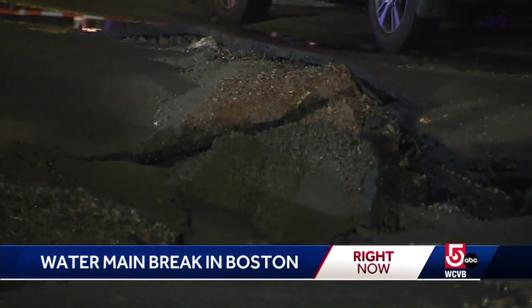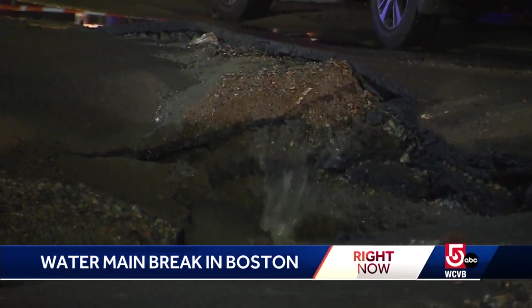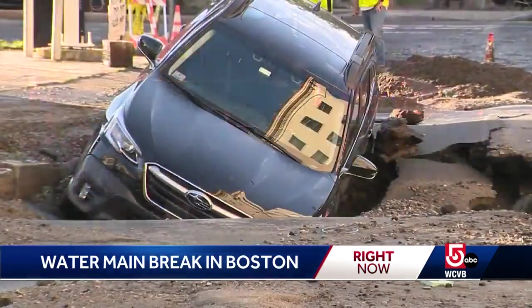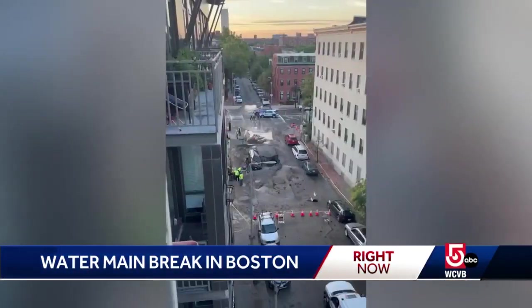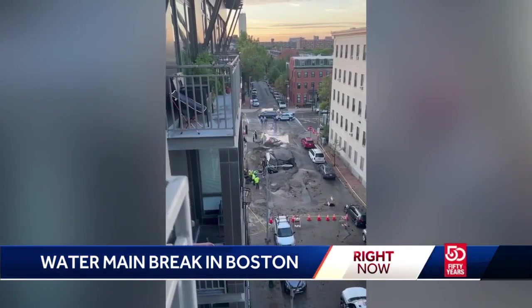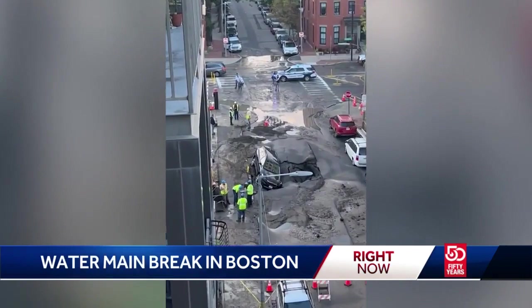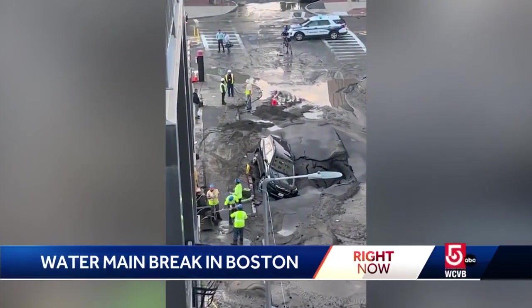Once the water receded, a sinkhole began forming as the pavement collapsed. In just a couple of hours, the car went from looking normal to fully swallowed. The car's owner took the situation in stride, shooting this video from her balcony after waking up to a commotion. 'Then I saw the hole and I was like, wait — my car's over there. It's kind of this gradual process of pre-coffee awareness that my car was in a sinkhole.'